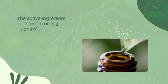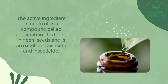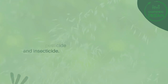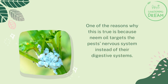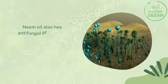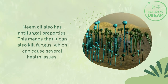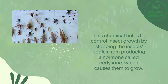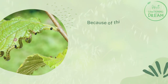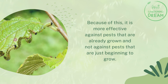The active ingredient in neem oil is a compound called azadirachtin. It is found in neem seeds and is an excellent pesticide and insecticide. One of the reasons why this is true is because neem oil targets the pest's nervous system instead of their digestive systems. Neem oil also has antifungal properties, meaning it can kill fungus, which can cause several health issues. This chemical helps to control insect growth by stopping the insect's bodies from producing a hormone called ecdysone, which causes them to grow. Because of this, it is more effective against pests that are already grown and not against pests that are just beginning to grow.